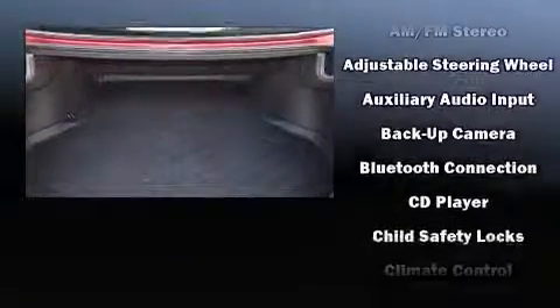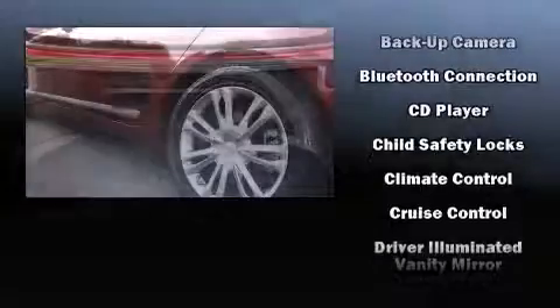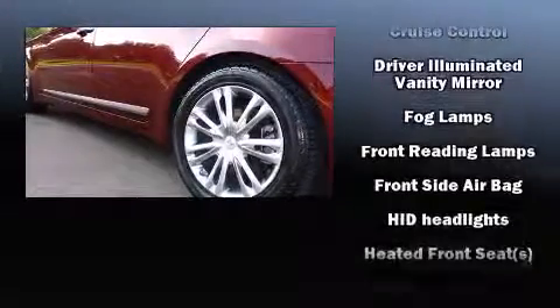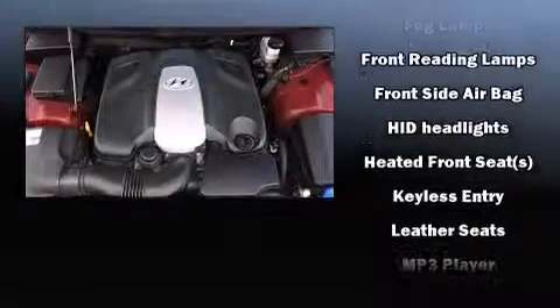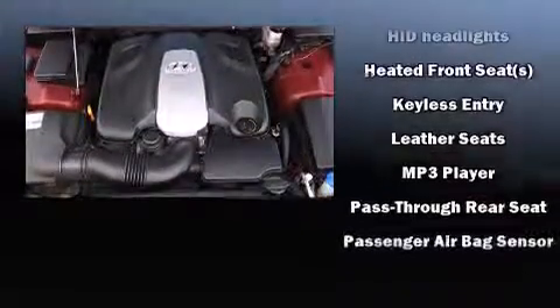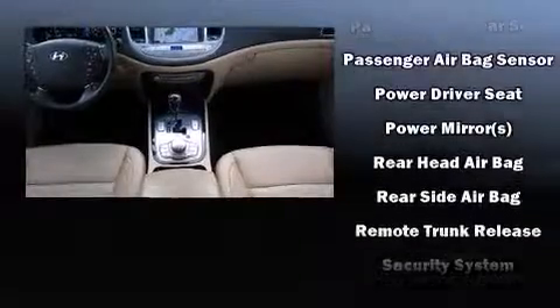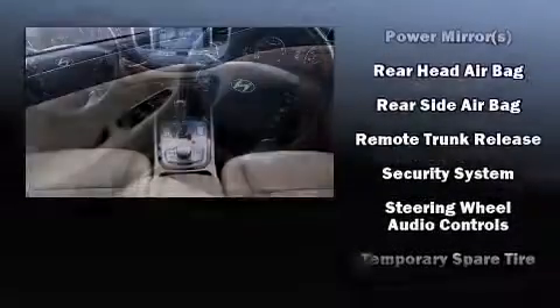Passengers are protected by various safety and security features, including head curtain airbags, front and rear side impact airbags, traction control, brake assist, anti-whiplash front head restraints, a security system, and four-wheel disc brakes with ABS.